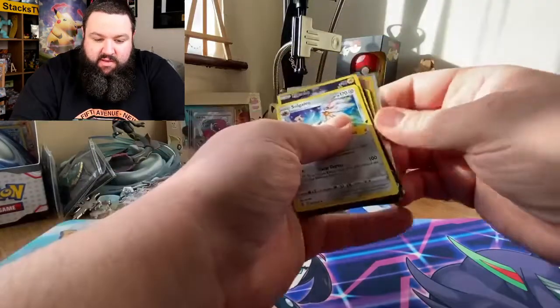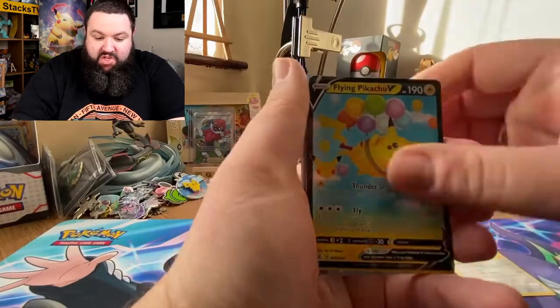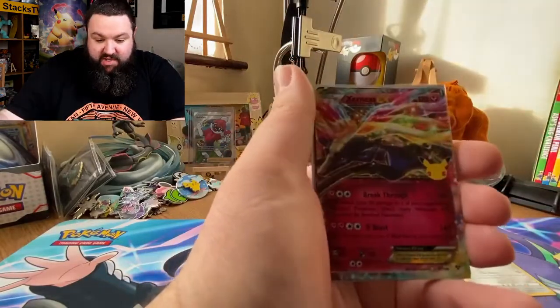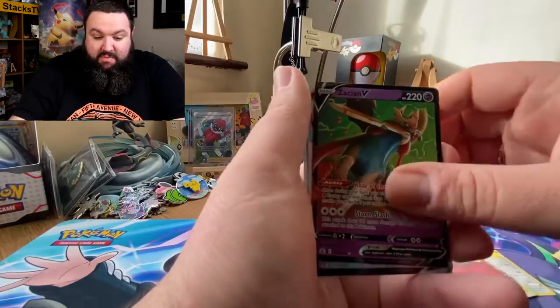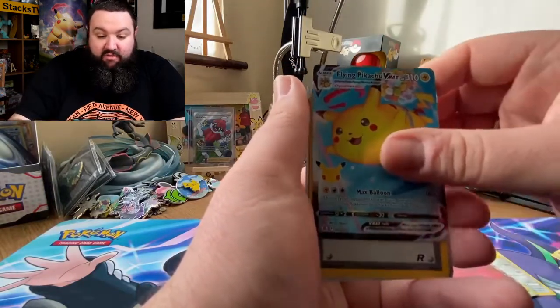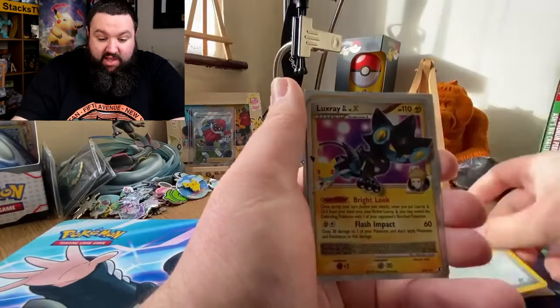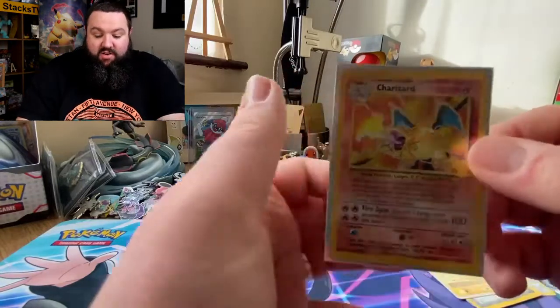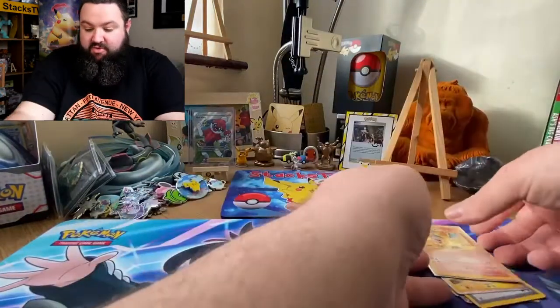Absolute beauty! Right, let's assess the pulls. We've got the Solgaleo — that's for the binder. Pikachu V, don't need that. The Xerneas we definitely need. Zacian V, Flying Pikachu VMAX, Team Rocket, Luxray — we need that. And the Zard — we need that. You absolute beauty!